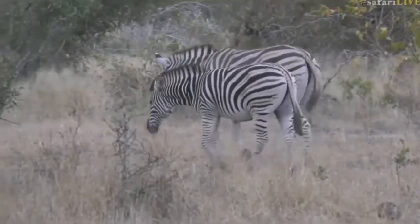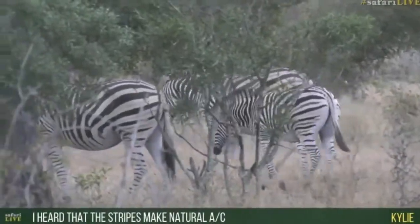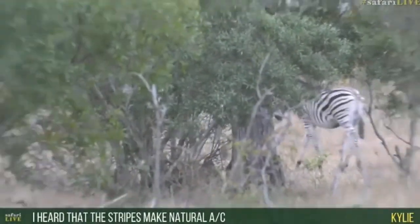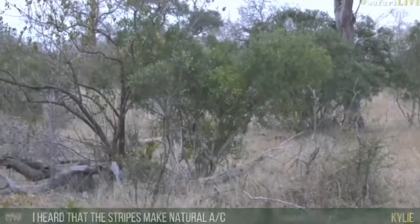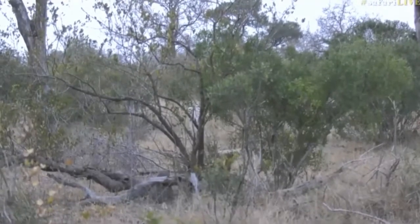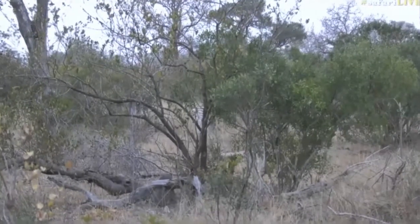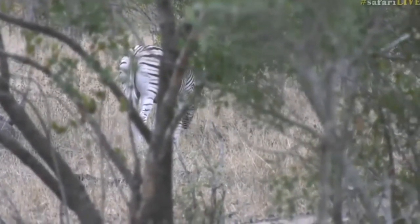Kylie, you say that you heard that the stripes make natural air conditioning. Well, it's one of the ongoing theories as to why zebras have got stripes. It's believed that the white and the black create convections of currents of air, whereby the black attracts the sun and the white repels the sunlight, creating almost like many tiny currents of air in between the stripes, allowing the animal to cool down.